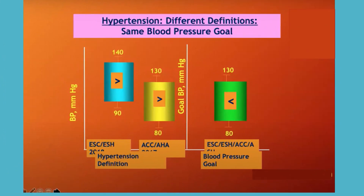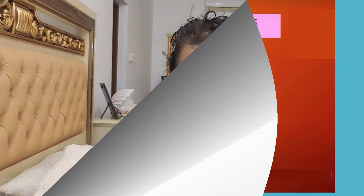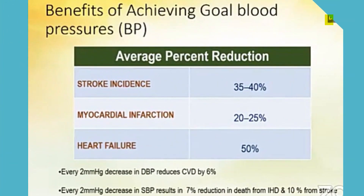The ultimate goal across all guidelines is to reach the target BP of 130/80. Achieving this target results in a 35–40% reduction in stroke incidence, 20–25% reduction in myocardial infarction, and 50% reduction in heart failure. Every 2 mmHg decrease in diastolic blood pressure reduces stroke risk by 6%. Attaining the BP target at the earliest will have a huge benefit on cardiovascular outcomes, CNS events, and heart failure.